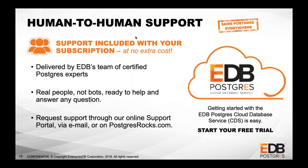Because we've been in the Postgres business since 2004 and shipped our first version of EDB Postgres in 2006, and because we work with many enterprise customers, we know how important it is to provide 24x7 service with a service level agreement, actual butts in seats, and direct access to engineering. We're providing human-to-human, real people support for EDB Postgres in the cloud, included with your subscription.